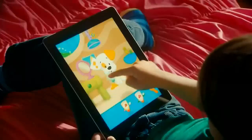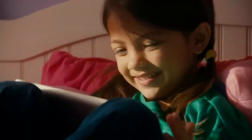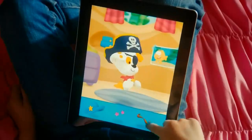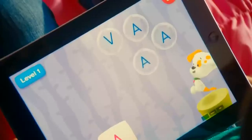Now kids can groom Bubble Puppy, feed Bubble Puppy, even dress Bubble Puppy up and teach him tricks. They'll learn as they play with interactive math and letter learning games along the way.